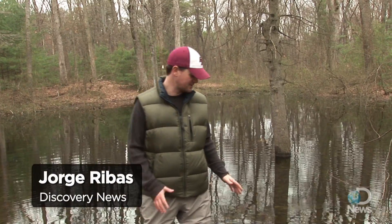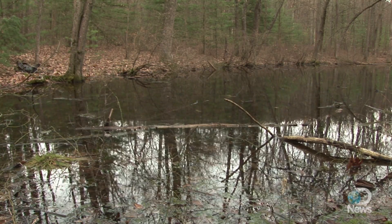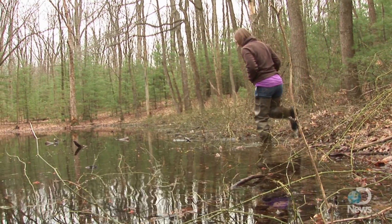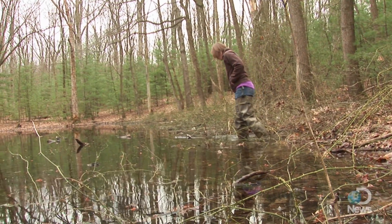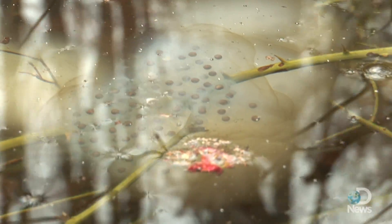I'm Jorge Ribas for Discovery News, and I'm standing actually inside of a vernal pool, which is sort of the oasis of the forest. Every spring they fill up with melting snow and rainwater, then just as quickly dry up in the hot summer months. In this area we had about 40 inches of snow in February, so these pools are really overflowing with water this year.